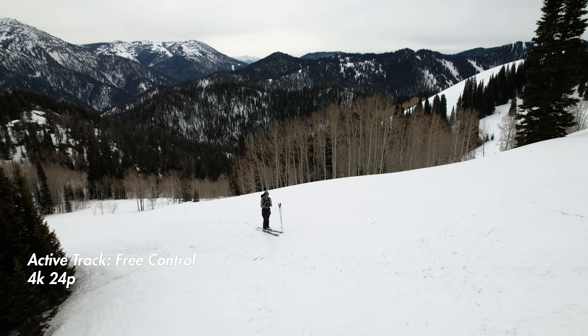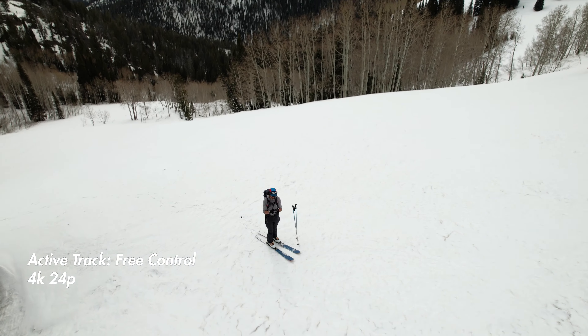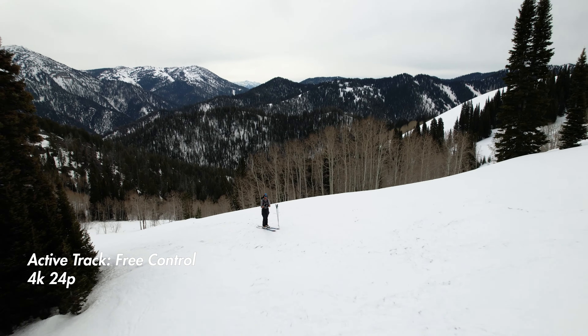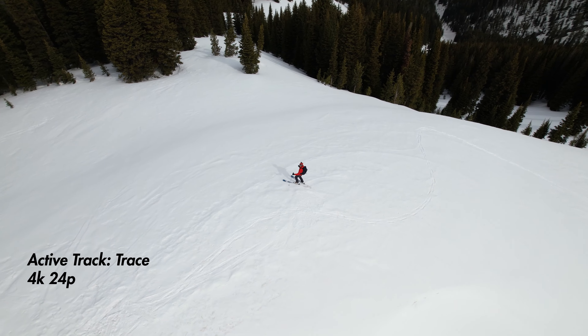Here I'm just playing around with the point of interest tracking. I've tagged myself as a subject, and as you can see, I can move the drone pretty fast and it keeps me as the frame of reference, which is really cool. Oftentimes with these drones the hardest part is pivoting the camera up and down — and with this active track, my favorite part is that it takes care of the camera movement. You just take control of the drone, which is awesome.